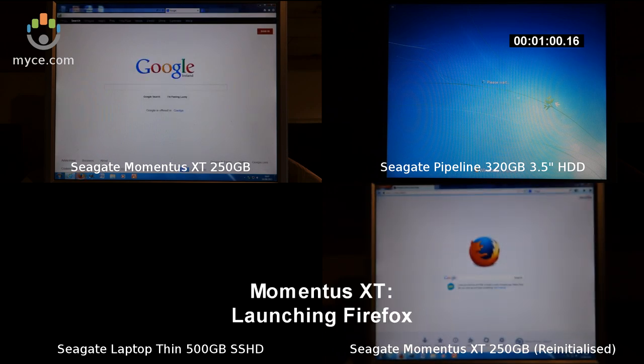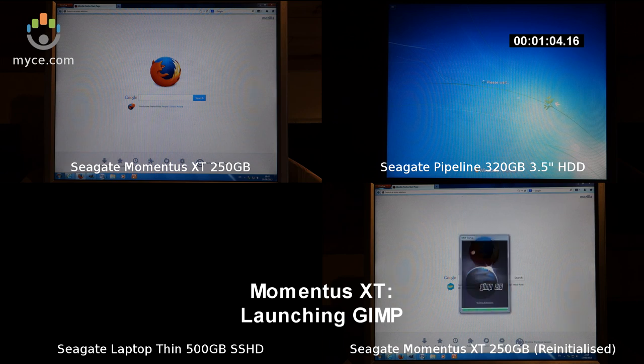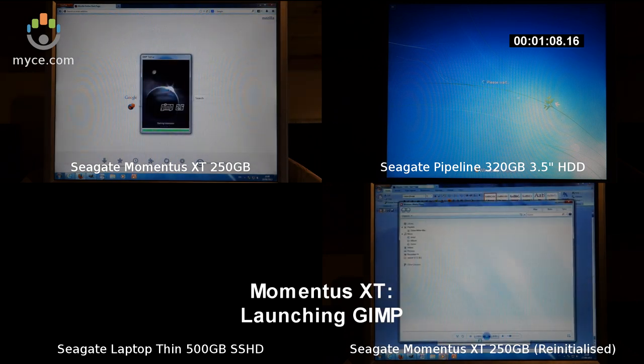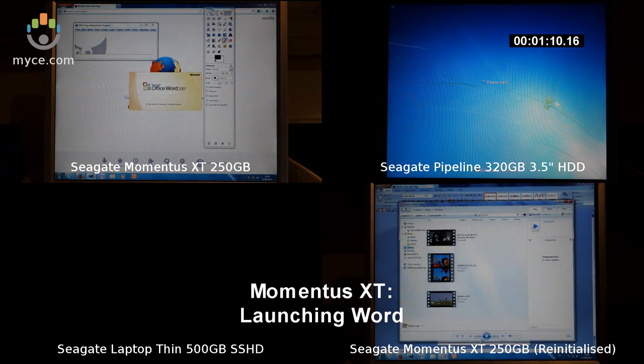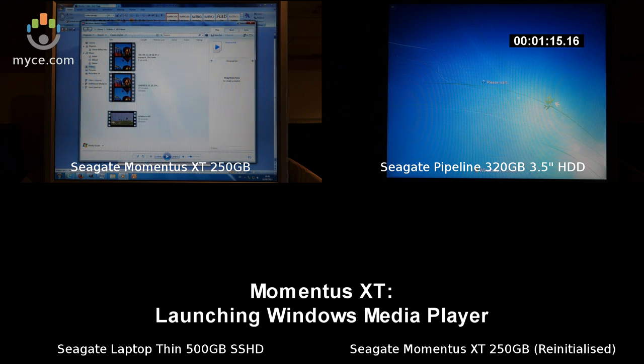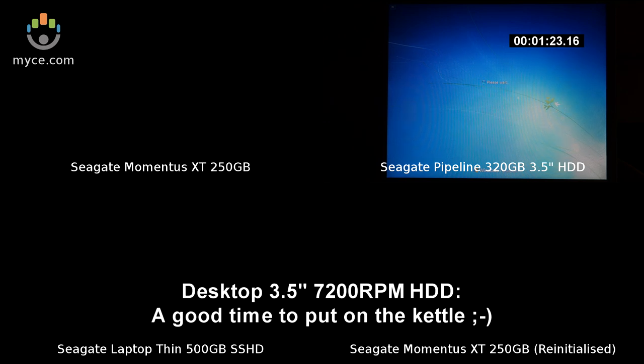The older Momentus XT has now finally launched Internet Explorer, so now I launch Firefox, GIMP, Word, and finally Windows Media Player. All hard disks were subject to running a reboot and application launch in a loop 5 times for the hybrid hard disks to learn what to cache in the NAND again, and also for Windows 7 on the regular desktop hard disk to do any of its own optimisation.